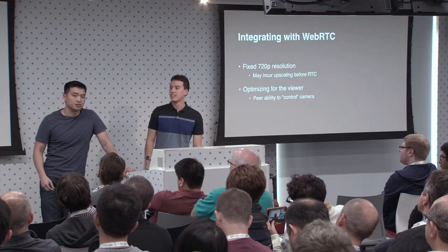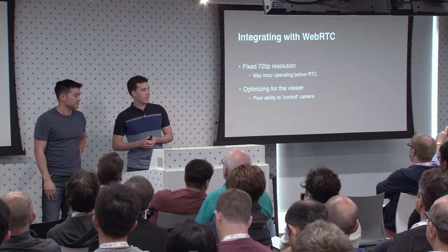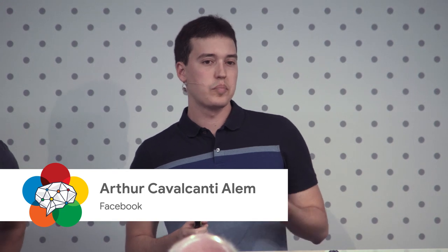Now I'm going to turn this over to Arthur, who's going to cover the RTC bits in a little bit more detail. So now we have this nice camera providing us a customized image of what we want to see, but we actually want to plug it into a call. One of the challenges is that RTC isn't really well suited for just changing the frame resolution you're feeding to it. So we approached this by feeding a fixed 720p image to RTC, which means we may have to upscale it right before passing it on if the camera image was zoomed in too deeply.